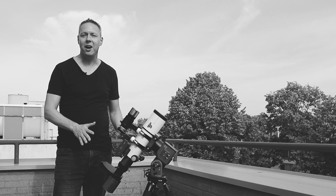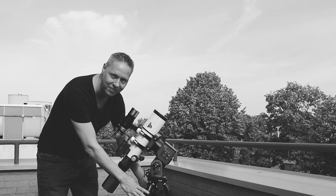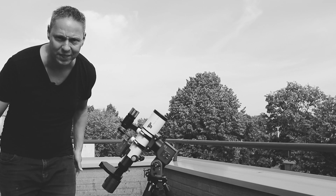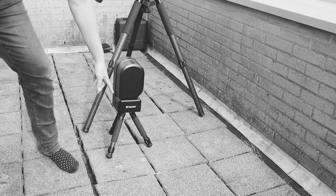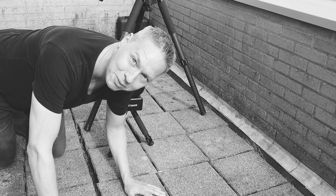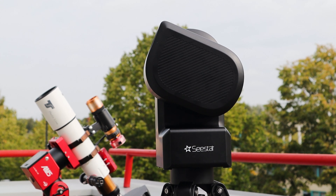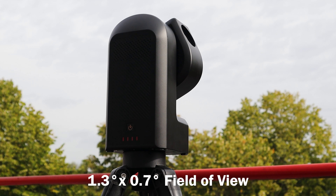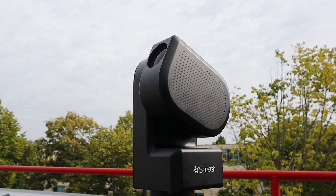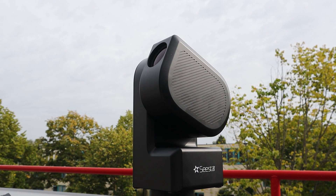Did anyone else notice that these carbon tripods from ZWO keep getting smaller? This is the TC40 carbon tripod that came with the ZWO AM5 mount, but with the C-Star — let me show you — this is the tiny tripod that came with the C-Star. The C-Star S50 has a much smaller integrated Sony IMX462 sensor with a pixel size of just 2.9 micrometers, which gives me a 1.3 by 0.7 degree field of view of the night sky. This is not enough to capture the whole nebula in one picture, but it is enough to capture Melode 15, the heart of the Heart Nebula.